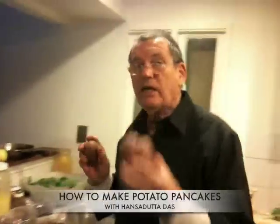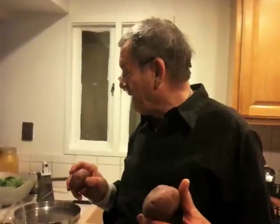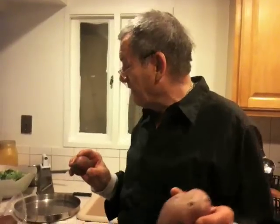Today we're going to make potato pancakes — Hansa Duda's world-famous potato pancakes — which are in fact a common preparation in places like Germany and Switzerland. They call them katofu van kooven. My mother used to make them. One of the things to notice is that potatoes in the grocery store are generally russet potatoes; they're very cheap, sometimes a dollar for ten pounds or two dollars. You don't want to use those — you want to use the red potatoes, which are more expensive but actually much better. So, use red potatoes, and here we go.